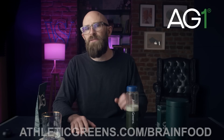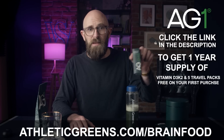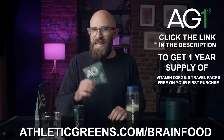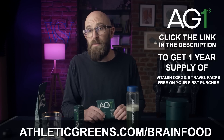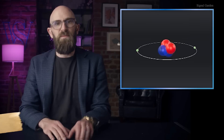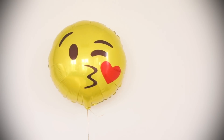Head to athleticgreens.com/brainflute or click the link below to get a one-year supply of immune-supporting vitamin D3 K2 and five free travel packs so you can stay healthy on the go, because your health is priceless. Thanks to AG1 for sponsoring this video and making wellness easy, tasty, and effective. If there ever was a criminally underrated natural resource, it would have to be helium.